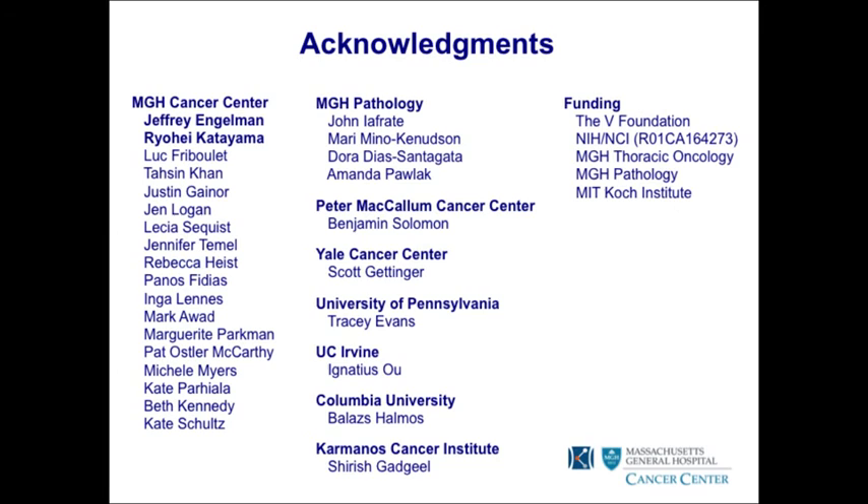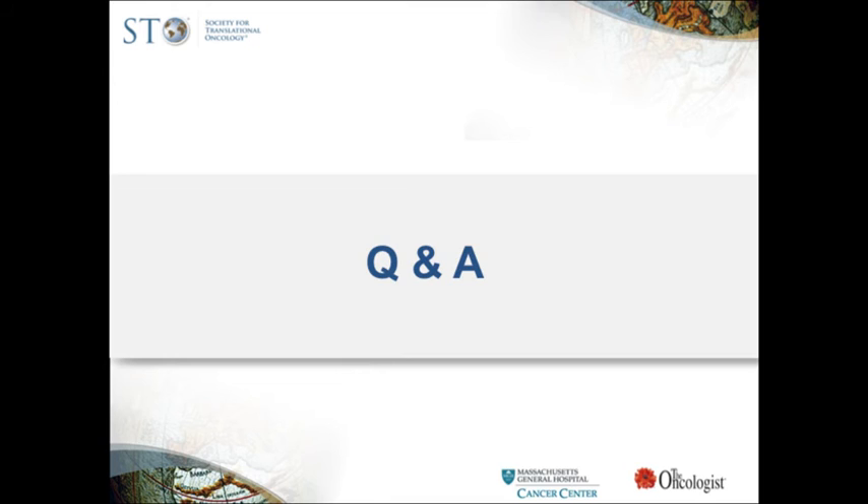In closing, thanks to Jeff Engelman and the postdocs in his lab who worked on this resistance project, as well as an extensive network of global collaborators who contributed patients and tumor samples to identify resistance mechanisms. A brief comment: when entering the field 40 years ago, Phase I trials were not considered useful for assessing responses — obviously no longer true. These studies have also transformed the entire drug approval pathway, with Phase I data now forming the basis for accelerated approval applications, as happened with crizotinib.